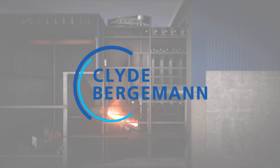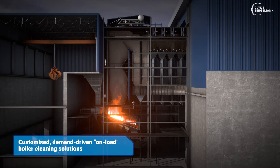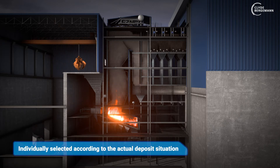For around 100 years, Clyde Bergman has supplied customized, demand-driven, on-load boiler cleaning solutions, which are individually selected according to the actual deposit situation.